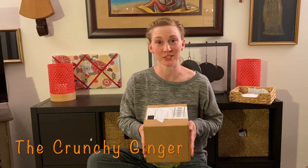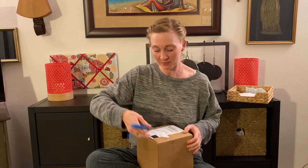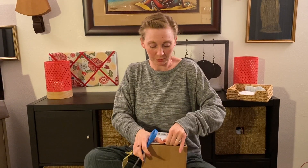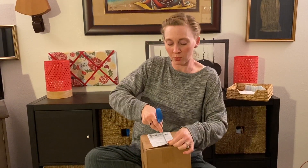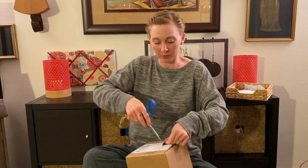What's up guys? It's Elise from thecrunchyginger.com and it is April 2020 and here is my Mighty Fix. For those of you who don't know, Mighty Fix is a subscription program from mightynest.com. It's 11 bucks a month and they send you one sustainable product every month, usually for your home or kitchen, aimed at helping you find ways to make one small change to live a little bit greener in your life.